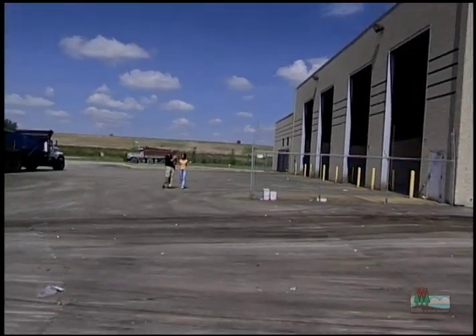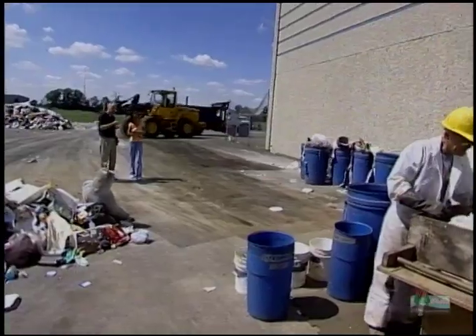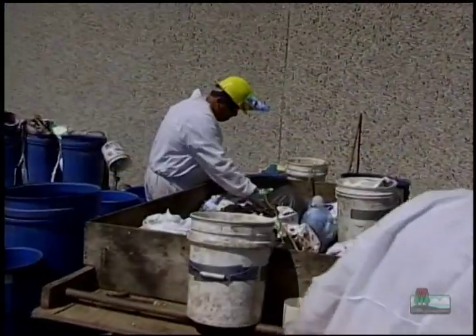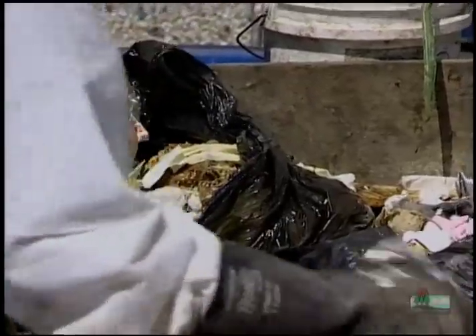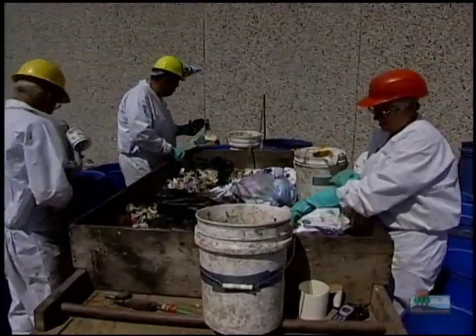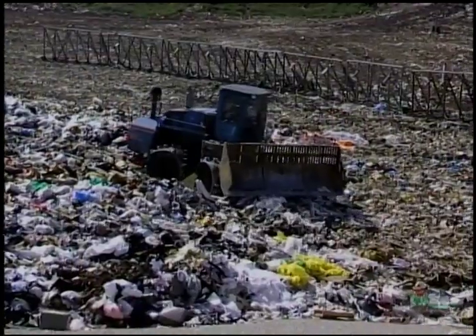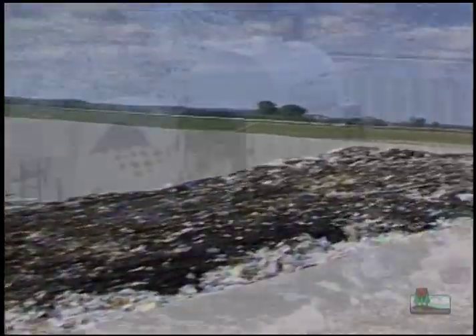Phil took me over to see the recycling area where materials are separated and sorted. Then it was on to check out some interesting research. Phil explained that there is a group of researchers taking a sample of the waste that has been brought into the facility to see how many recycled materials are being discarded as waste. Wow, they're digging through garbage! Yeah, what a job! Annie, this is the actual landfill. Wow!